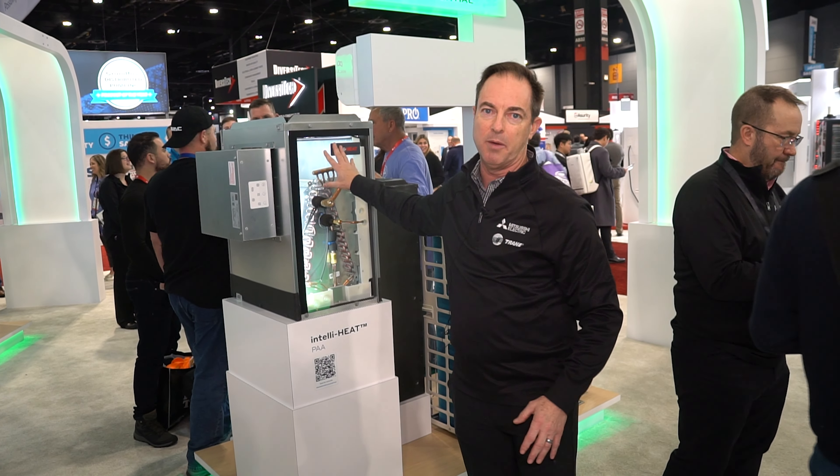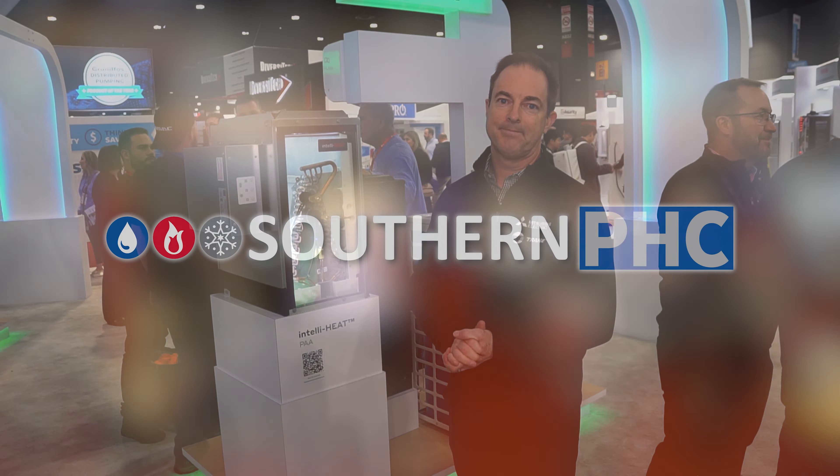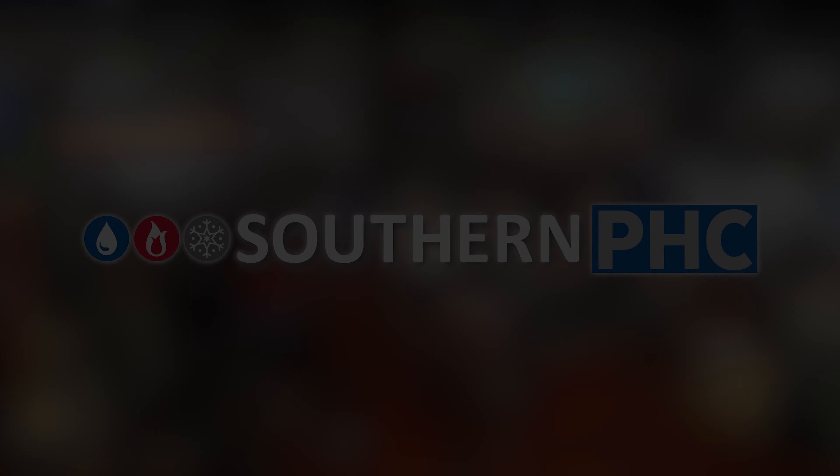Here we are at our multi-zone section. We're showcasing our residential multi-zone product. But what I want to point out to you is the IntelliHeat product. There are a lot of homeowners who are yet undecided on whether they can switch from a gas-fired heating system to a heat pump. Well, heat pumps have increased tremendously in terms of their performance in cold climates. But just in case, we offer this IntelliHeat.